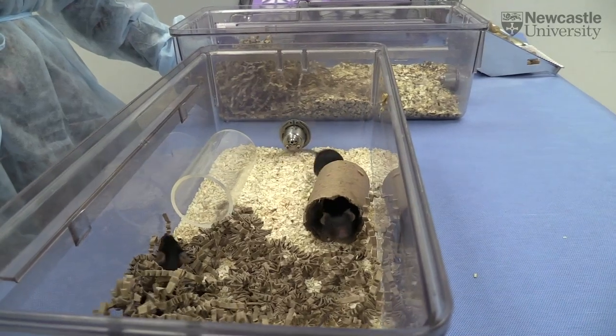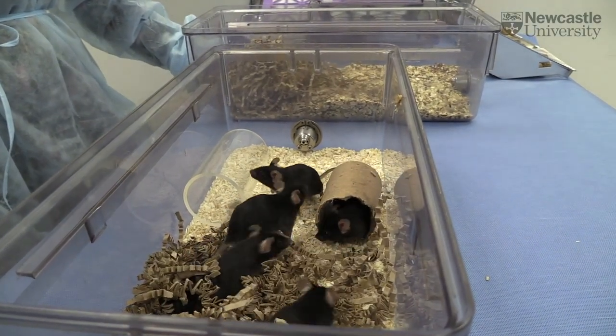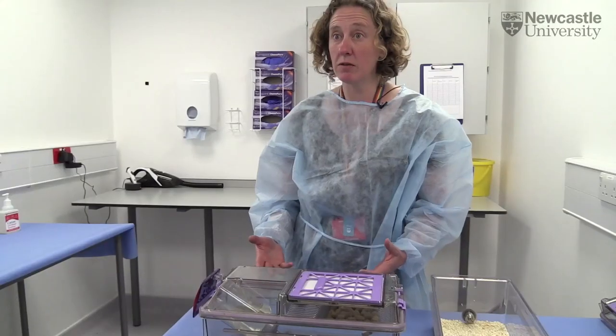How do you measure the mental state of a mouse? That's a really interesting question. What we try to do is look for similarities in how the mouse behaves as a human would behave if they were depressed.